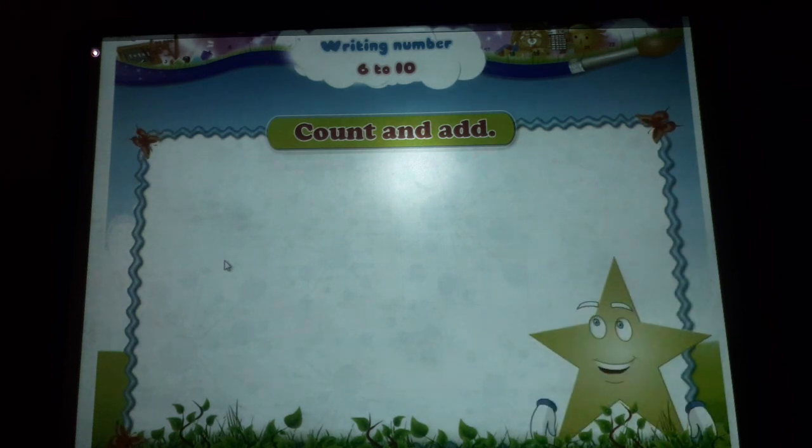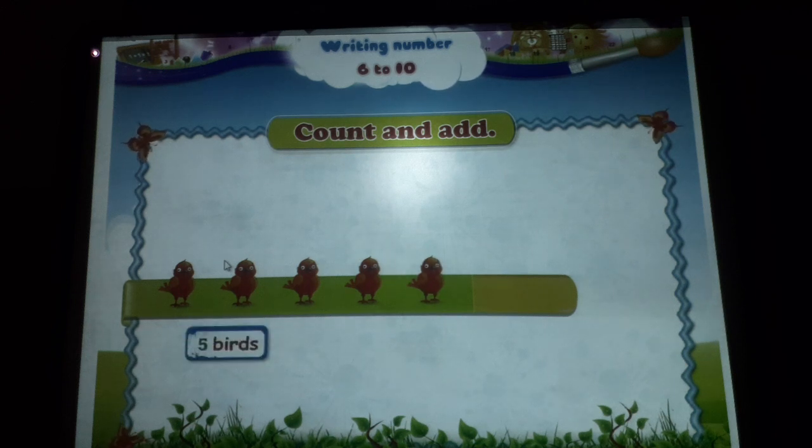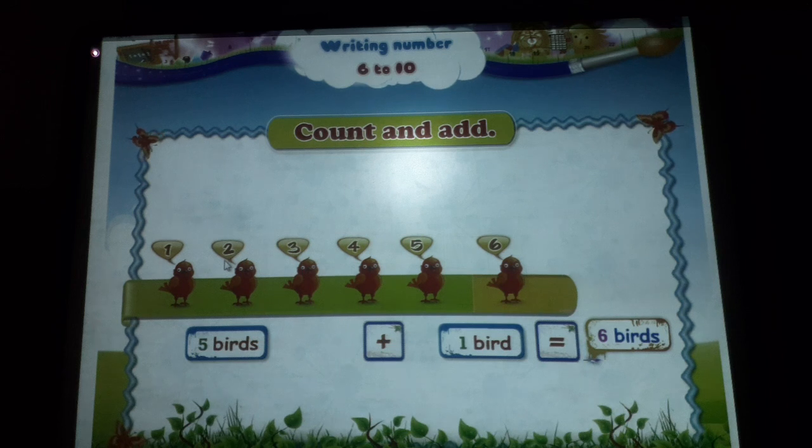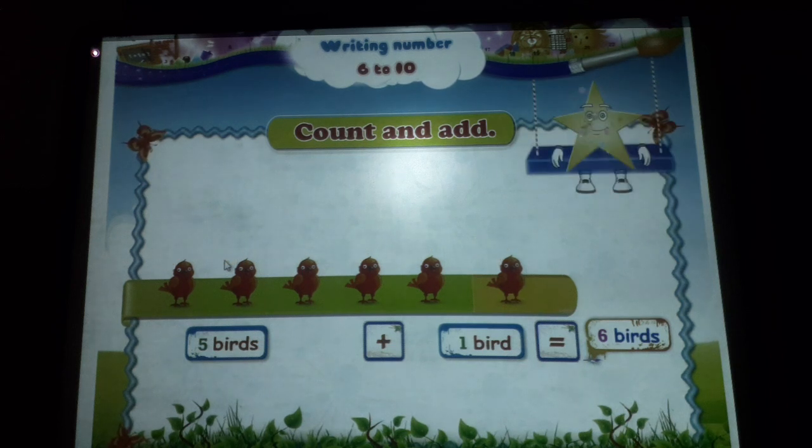And finally, five birds plus one bird is one, two, three, four, five, six — six birds. So many ways to form the number six!